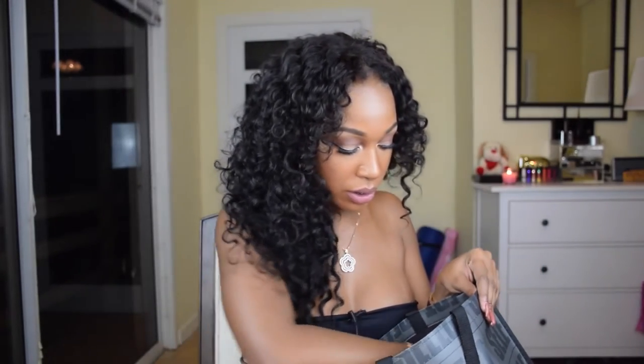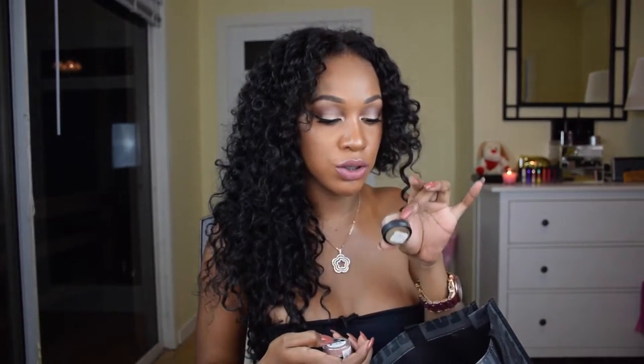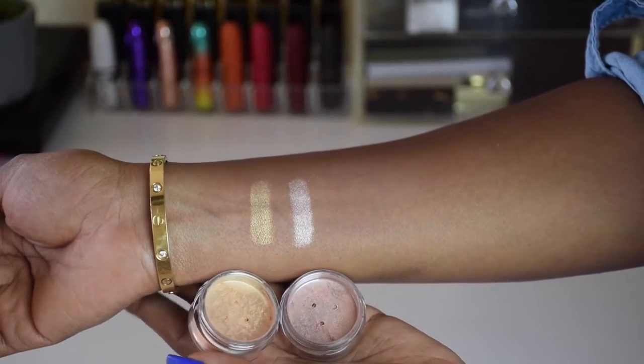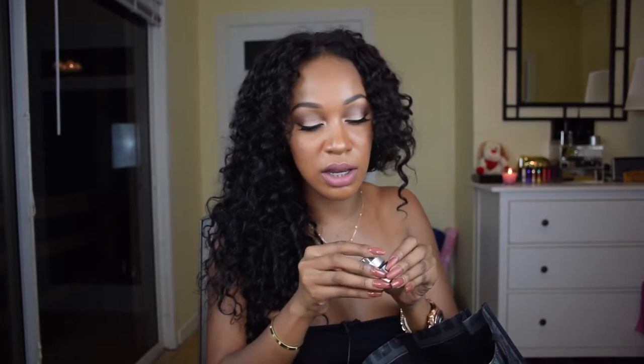Let's start with two Jessie Girls pigments. I picked up the color Sunstone and the color Cafe or Latte — they're pretty much gold pigments with a beautiful reflex in them. I hear great things about Jessie Girls products and I decided to just pick up two loose pigments.